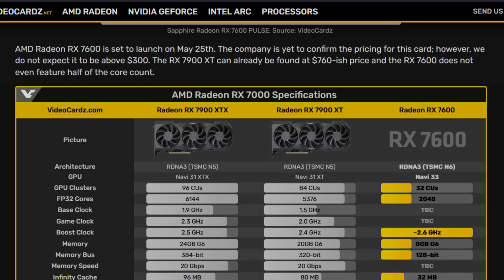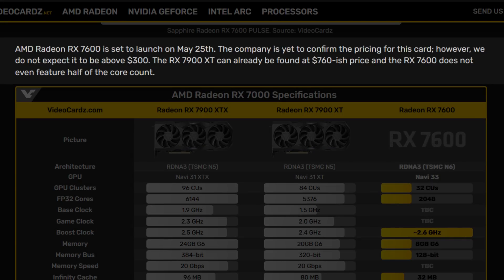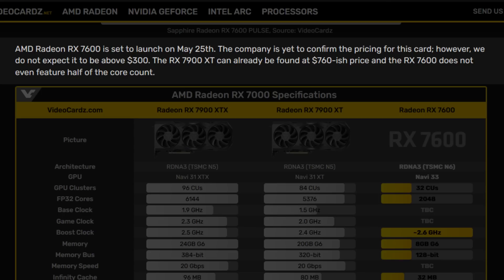Finally, the price. Nothing is yet confirmed, but the most recent tip actually points to around $249. As stated by videocards.com, I do not believe AMD will set this card's price above $300, as the RX 7900 XT has more than double the physical units of the RX 7600 and can already be bought for $799 or less. So if AMD follows its own pricing methodology from the current RDNA 3 cards, this one will be below $300.